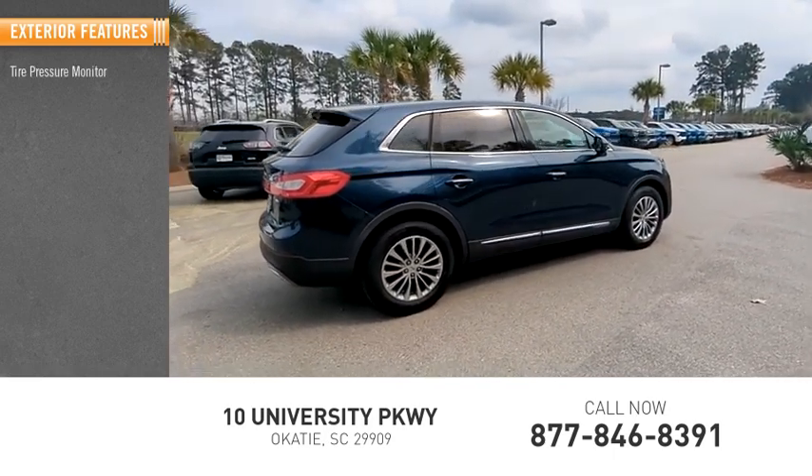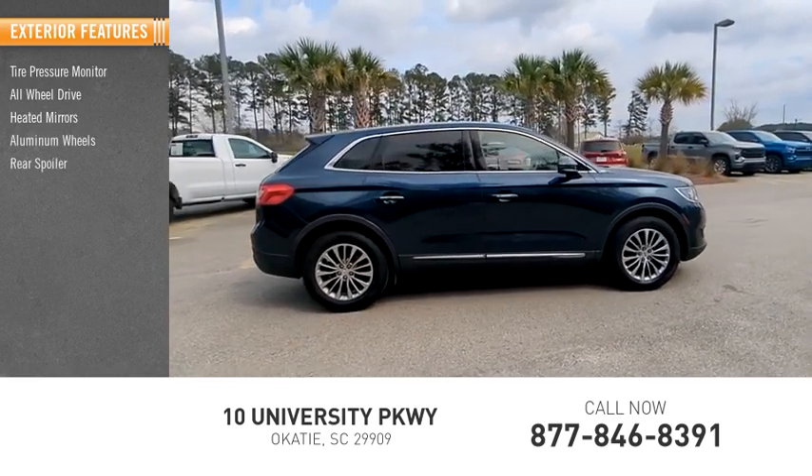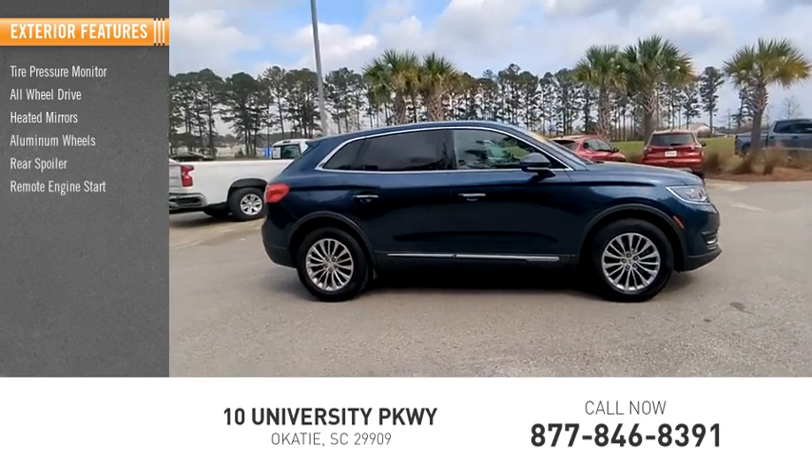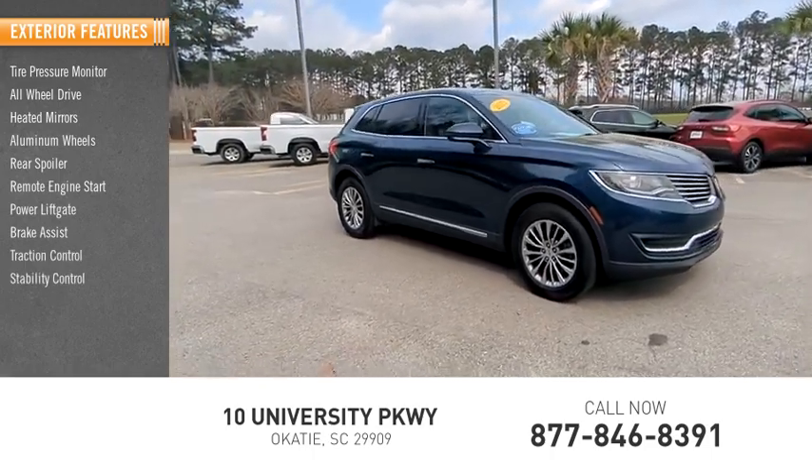Here are some of this vehicle's great options: tire pressure monitor, all-wheel drive, heated mirrors, aluminum wheels, rear spoiler, remote engine start, power lift gate, brake assist, traction control, stability control.